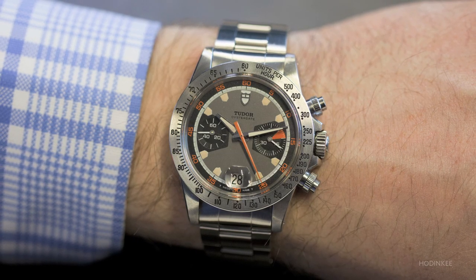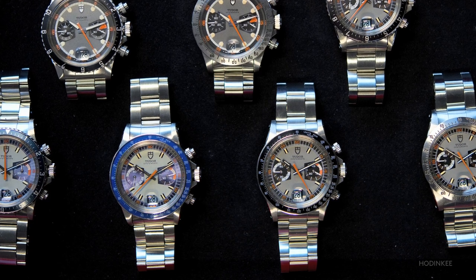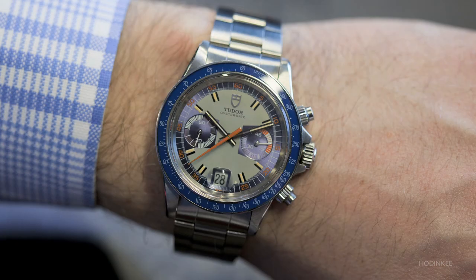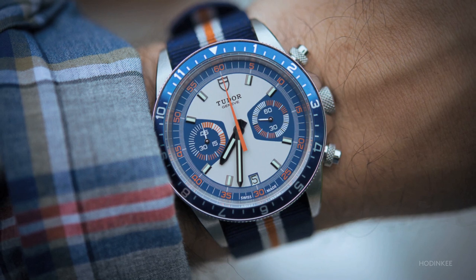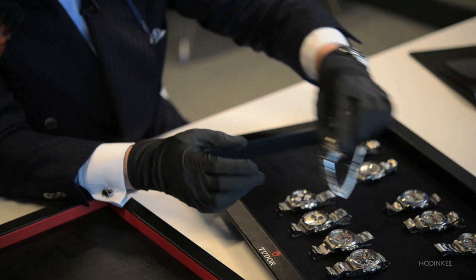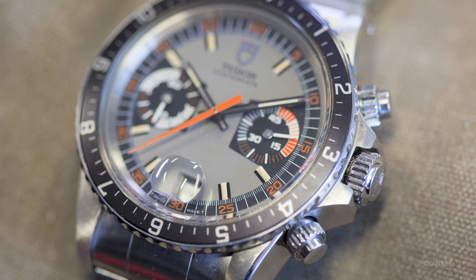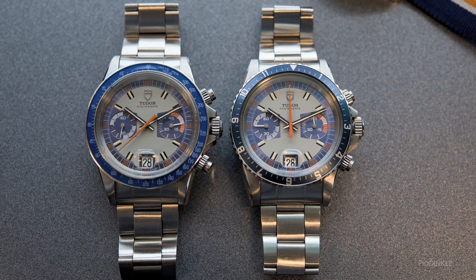The first series 70,000 was followed by a very well-known second one called by collectors the Monte Carlo — the series 7100. Different configurations started from 1971 with different color combinations: gray and black, and also a gray and blue one, very Mediterranean and very unique. That's why we decided to use this particular configuration for the Heritage Chrono Blue of 2013. You have a configuration with the steel engraved bezel and also the application of the rotating bezel with a 12-hour display on both the gray-and-blue and gray-and-black configurations. The movements inside are the Valjoux 7734 on the first series 7000, and the Valjoux 234 with column wheel on the second series Monte Carlo 7100.